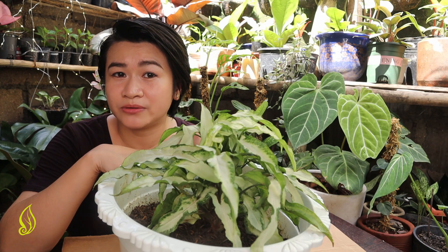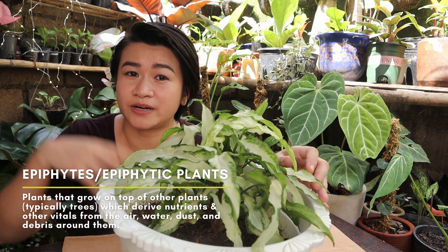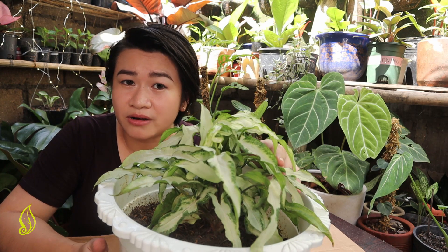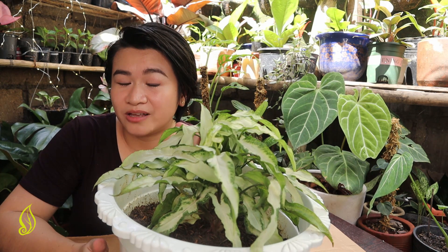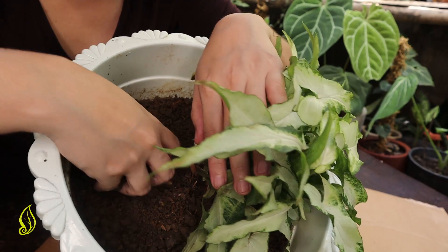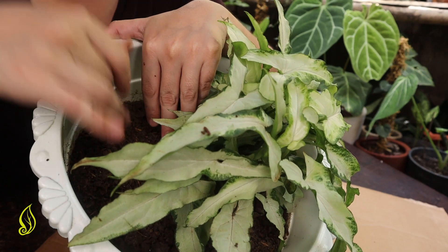Syngonium plants are epiphytes, meaning they can survive without soil. They naturally get nutrients from air, from rain, from water surrounding the organic debris that they're on. That's the reason why I love using very fast draining media. I'll be showing it to you later. The current media is very clumpy soil, which is really not good for Syngoniums.